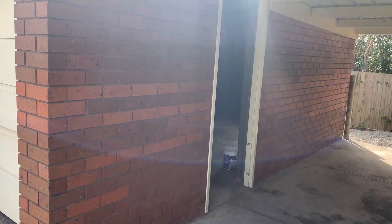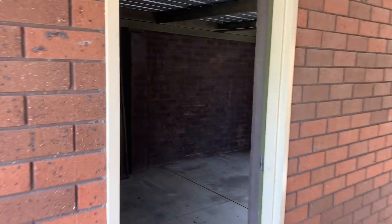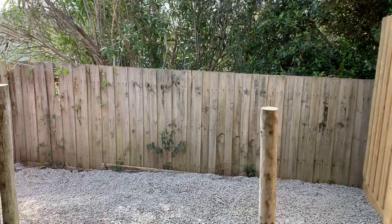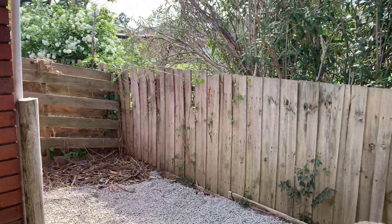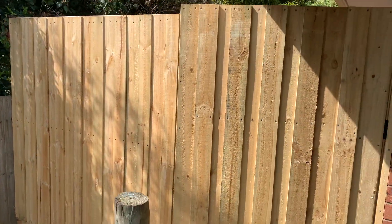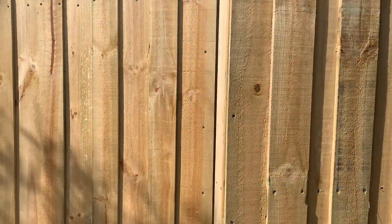You have the single car garage here so plenty of space for storage or a car, and then you also have your carport here as well. You do have a rear courtyard area here so plenty of room for storage — you could definitely add a little shed in there for extra storage — and then you have your new side gate and fence as well.